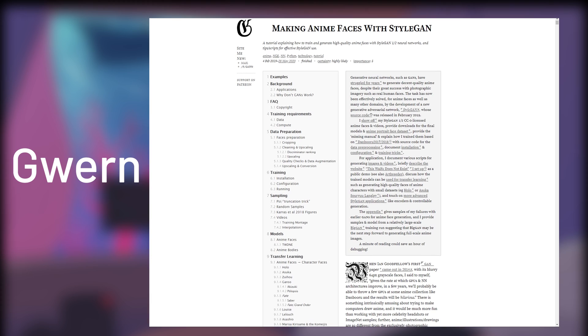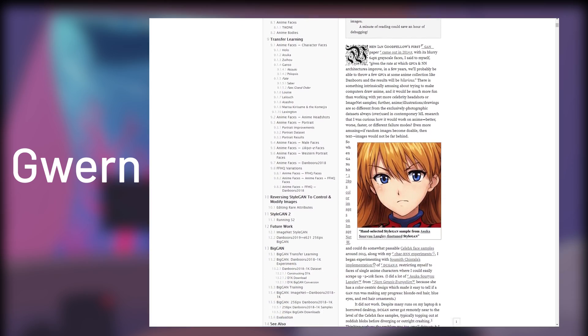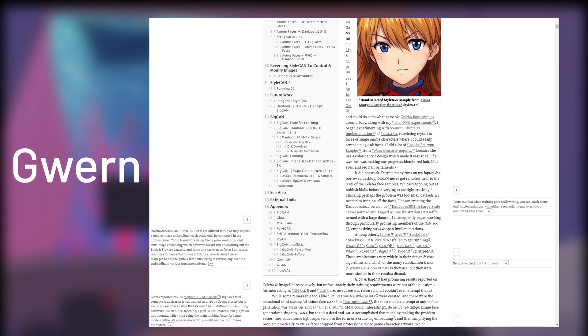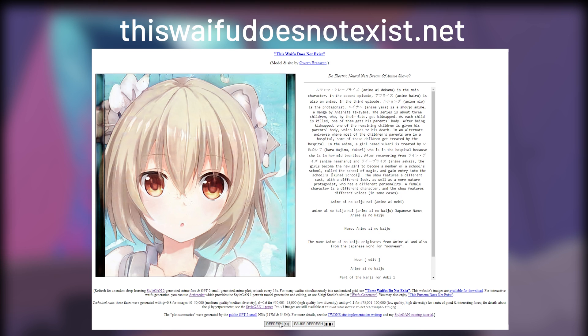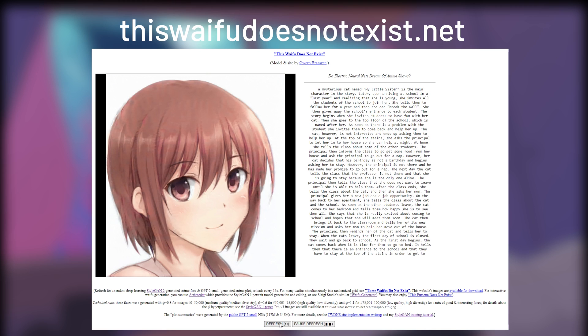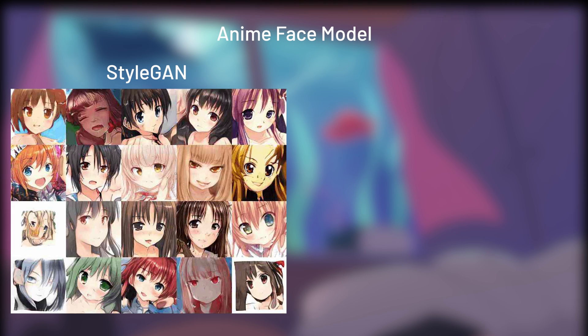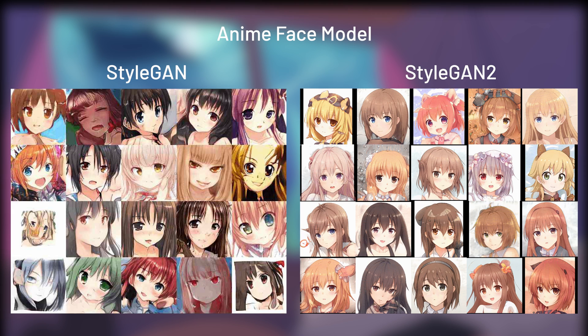A user called Guarn made a high-detailed coverage on the use of StyleGAN with anime faces, along with the making of ThisWaifuDoesNotExist.net — a website that uses an anime face model to generate unique anime faces with StyleGAN and StyleGAN2. You're also able to see the improvement when the StyleGAN model made its jump to the StyleGAN2 model. The results just look way better than before.